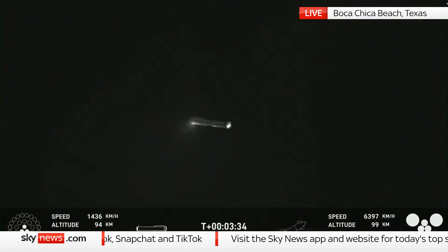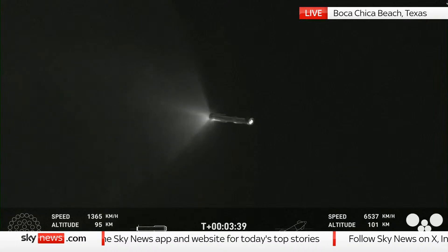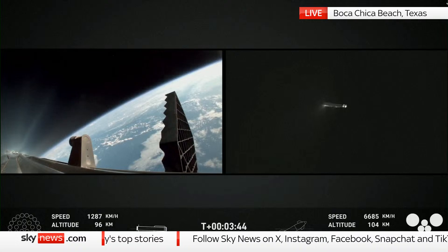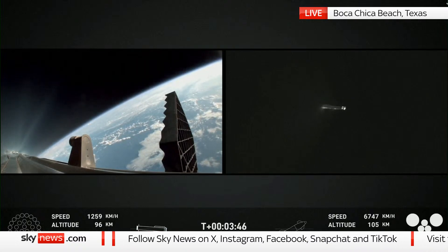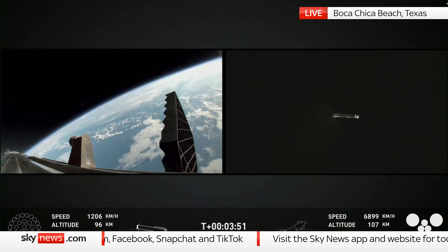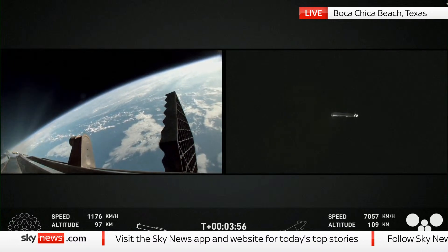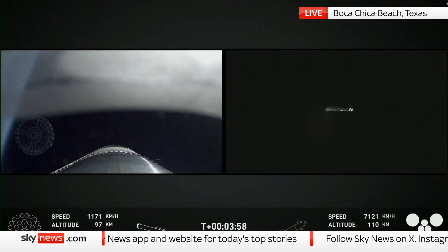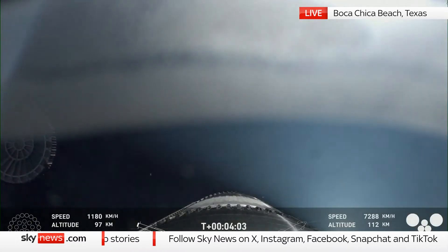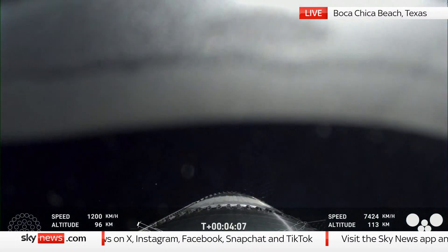This boost back burn lasts just a little bit over a minute, with approximately 30 seconds left. We've had a shutdown of that boost back burn. Up next will be hot stage jettison. The view from the booster on the left-hand side of your screen, and then the tracking cam on the right. We'll see those grid fins. And we can also see that the hot stage has been jettisoned — visual confirmation there on your screen.